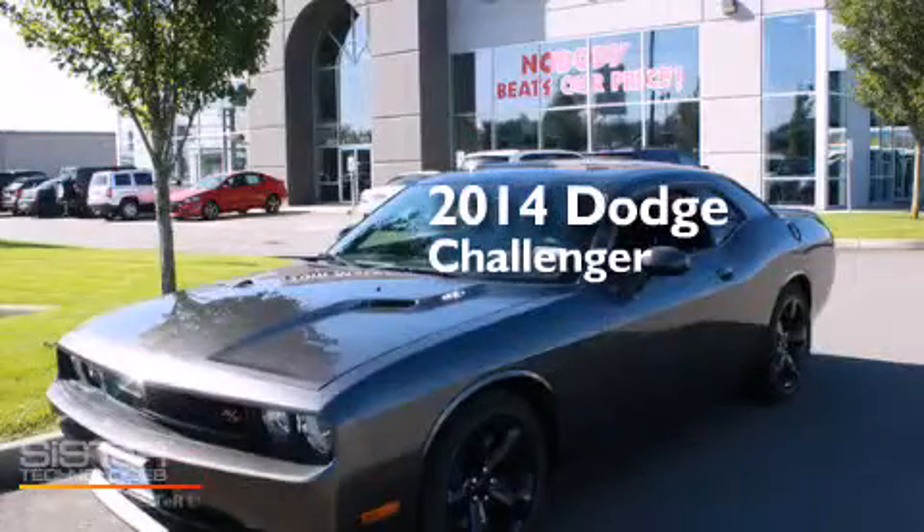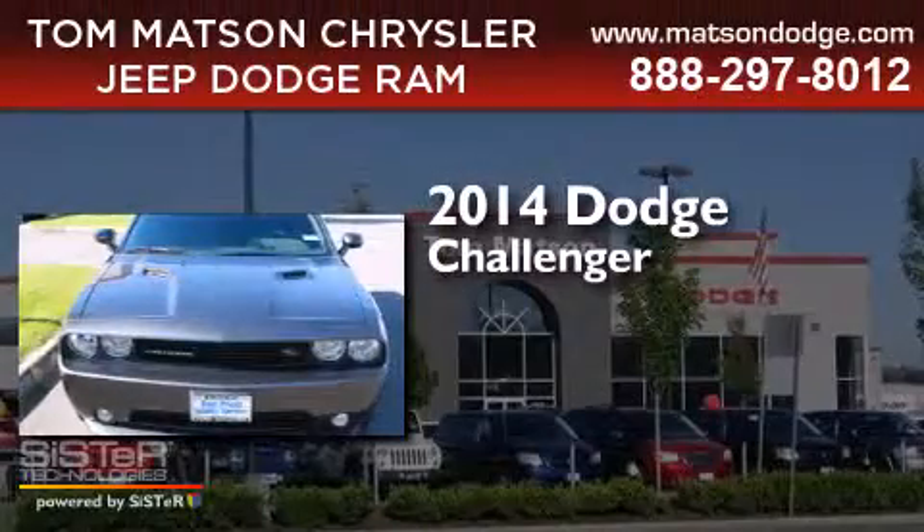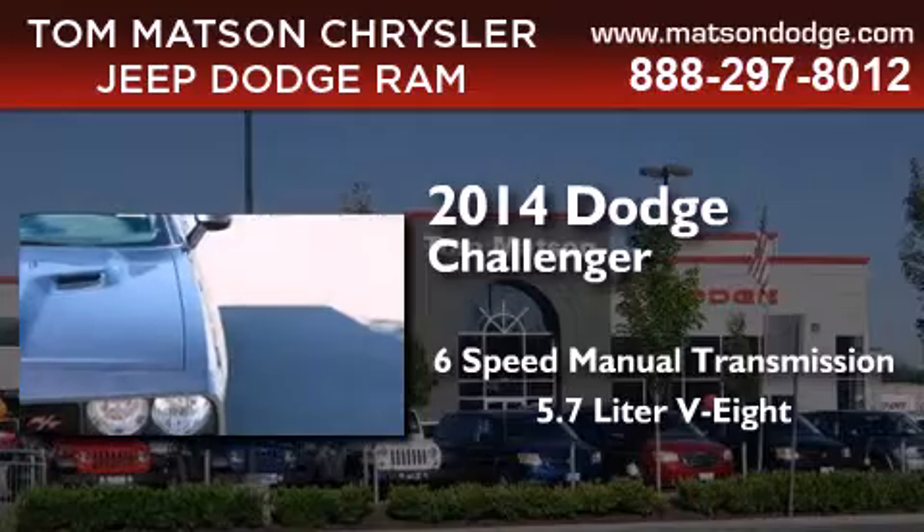This is a brand new 2014 Dodge Challenger. This coupe has a six-speed manual transmission and a 5.7 liter V8.